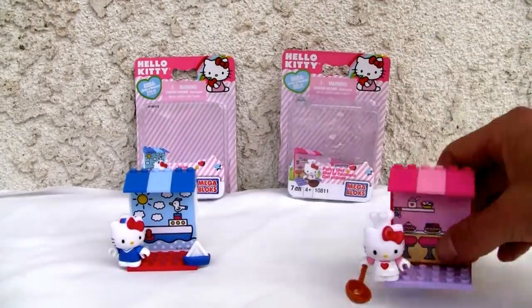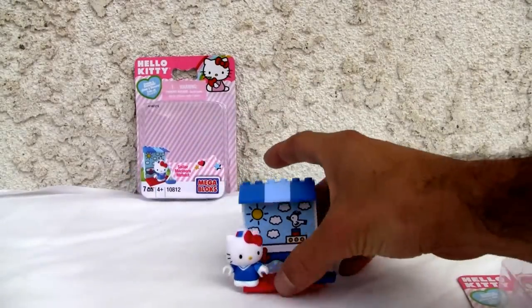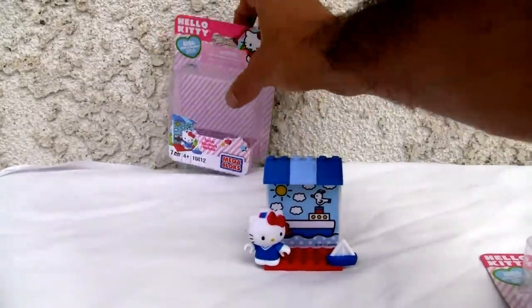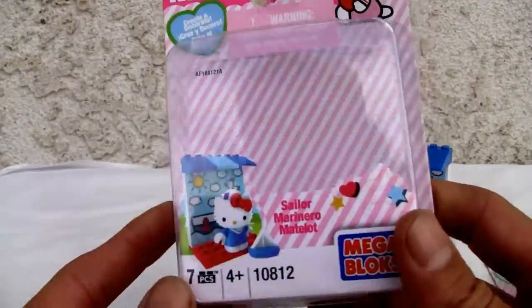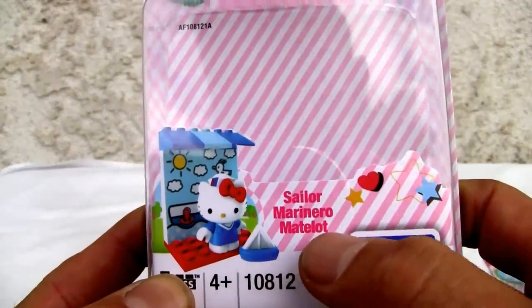Let's go ahead and look at the package. We'll remove the Pastry Chef first. I like the Sailor because I am a sailor — I don't know if you figured that out. You can see my shots of me being on that big aircraft carrier. Here's the front of the box: Sailor, Marinero, and Matelot — I believe that's French.